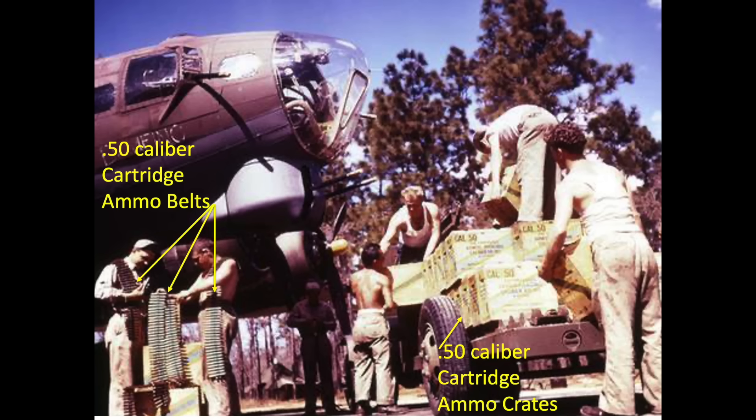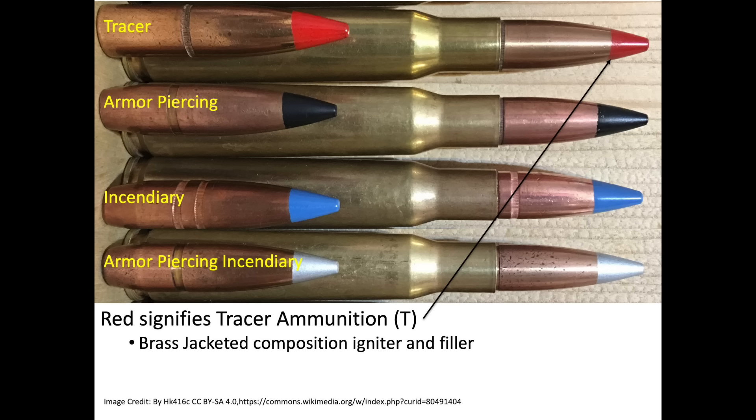There were four general types of .50 caliber cartridges adopted by bomber gunners. The cartridges were mixed in the ammo belts and were modified throughout the war based on combat experience, threat, and lessons learned. The tips of the cartridge bullets were painted to indicate the type of bullet.